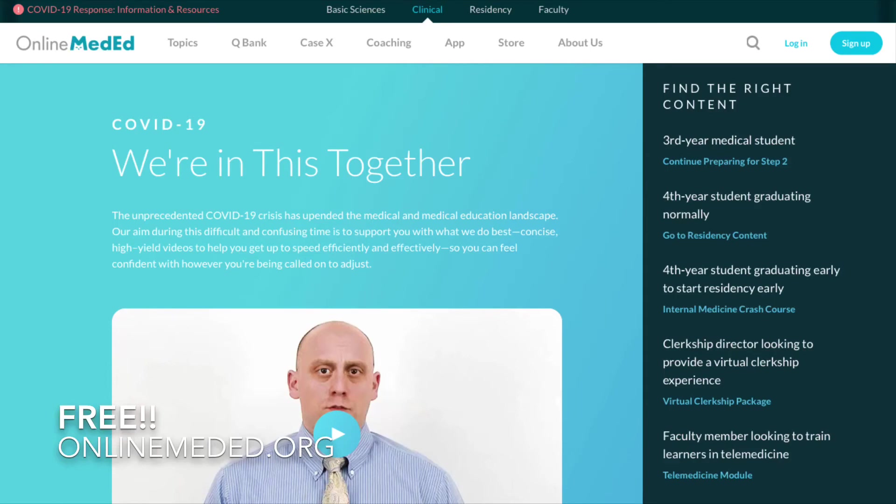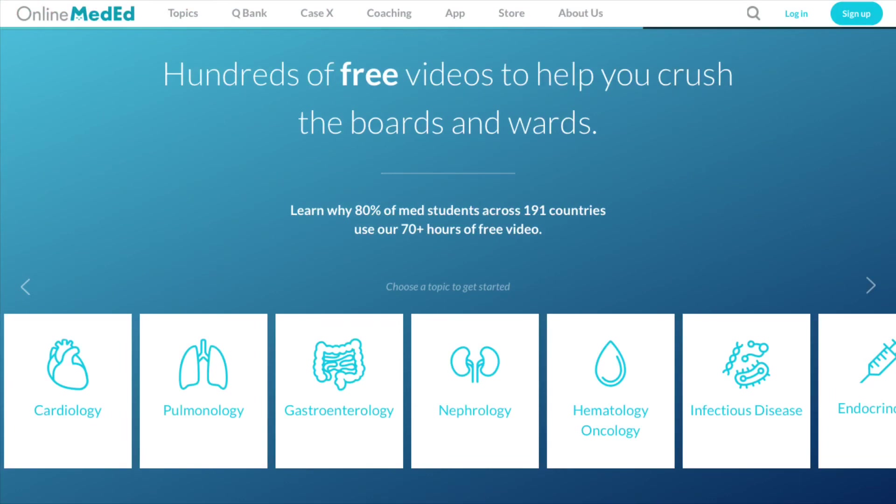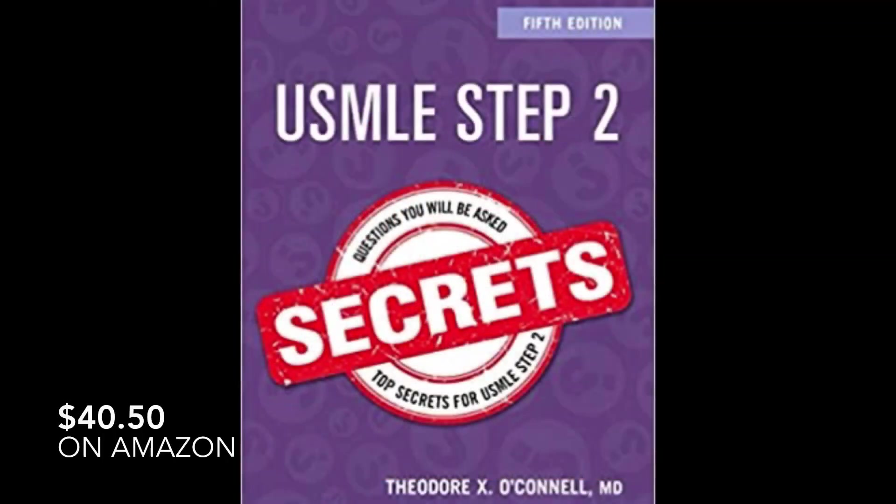Online Med Ed is really comprehensive and Dr. Williams provides really high-yield explanations for concepts in all body systems. I didn't end up watching all the videos on the website — I only watched videos on my weak areas — but if you have time I highly recommend watching all of them because it's really high-yield information.